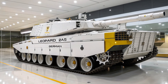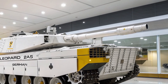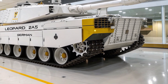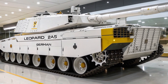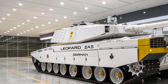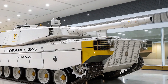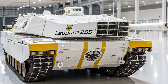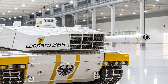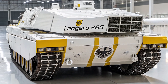The Leopard 2A5 retains the powerful 120mm Rheinmetall L-44 smoothbore gun, capable of firing a wide variety of advanced ammunition, including armor-piercing fin-stabilized discarding sabot (APFSDS) and high-explosive anti-tank rounds. The tank is equipped with a fully digital fire control system, thermal imaging, and laser range-finding that allows it to detect, track, and engage targets with pinpoint accuracy, even while on the move or under enemy fire.